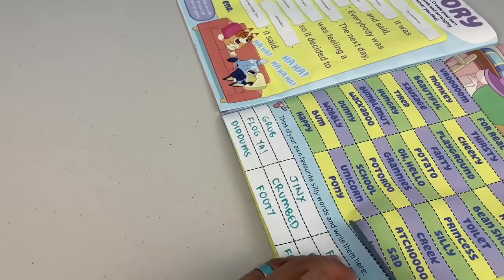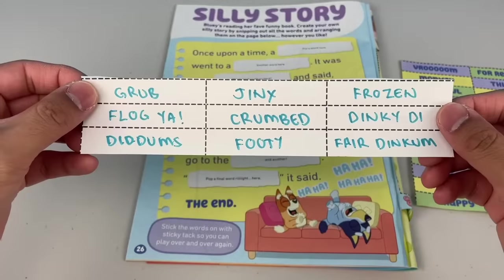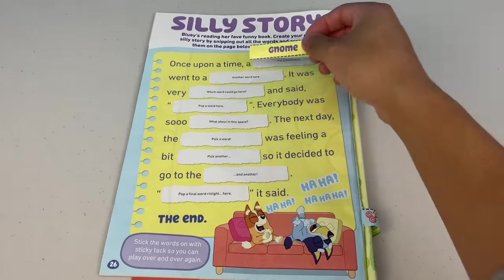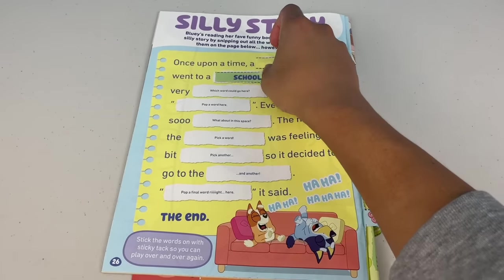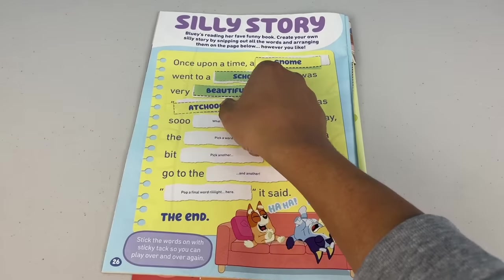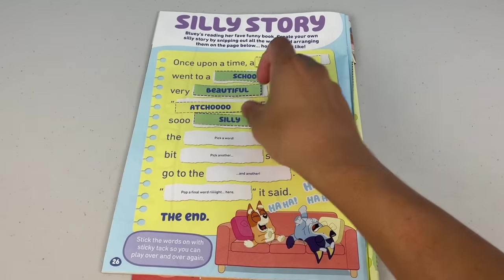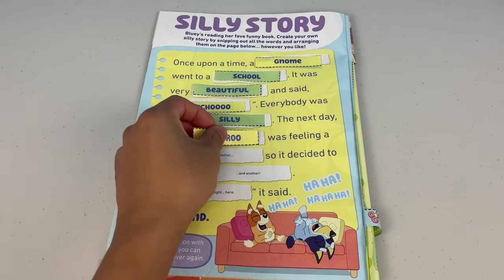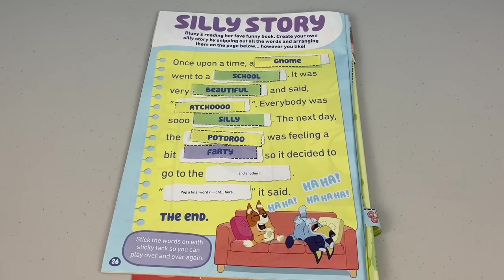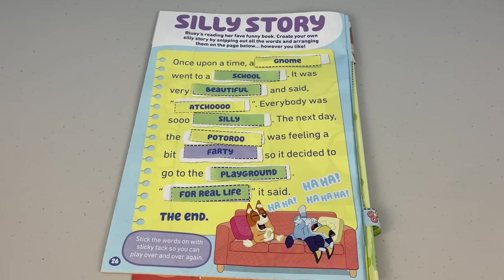Next, snip out the words, then it's time to create your very own silly story. Let's give this a crack — maybe it can make you crack up! Once upon a time, a gnome went to a school. It was very beautiful and said 'Achoo!' Everybody was so silly. The next day, the potteroo was feeling a bit farty, so it decided to go to the playground. For real life! It said — oh mate, what a story! Did that make you crack up?